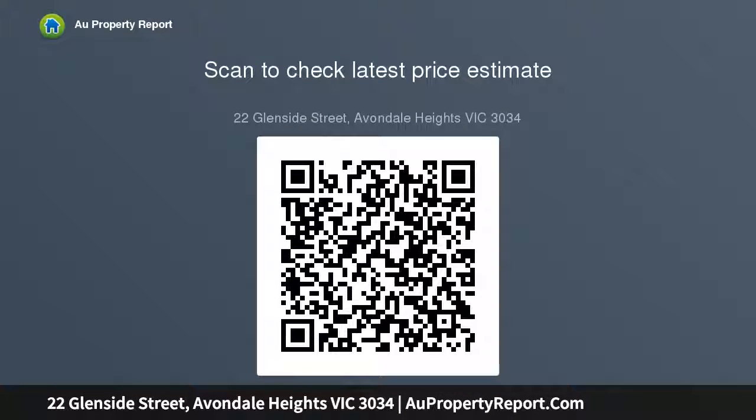A sensational lifestyle opportunity in Avondale Heights' premier pocket. It's also close to Military Road shops and cafes, buses and Route 57 trams, with easy access to local schools and High Point Shopping Centre.